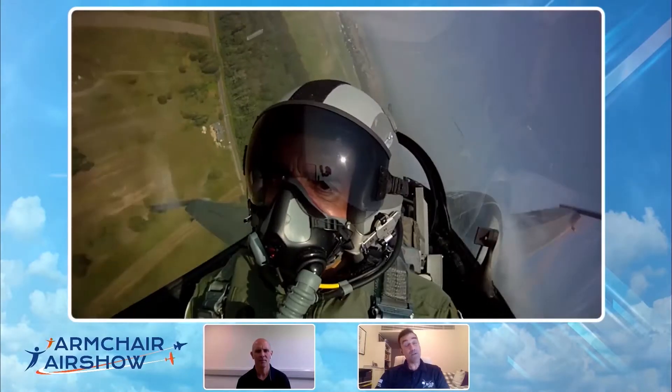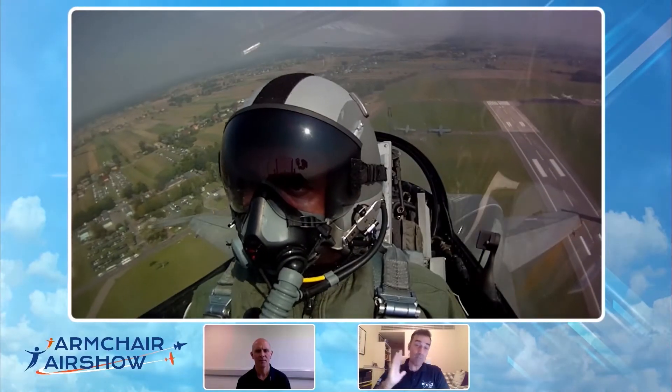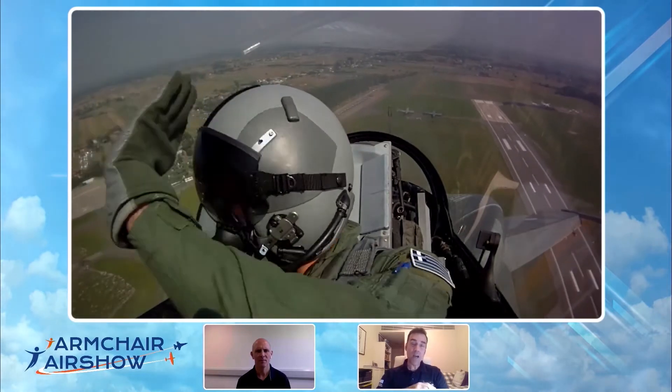And that's my favourite manoeuvre over here. It's the high alpha pass, the slow speed pass, waving to the people.